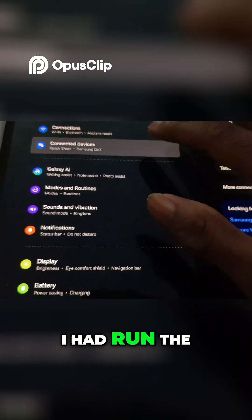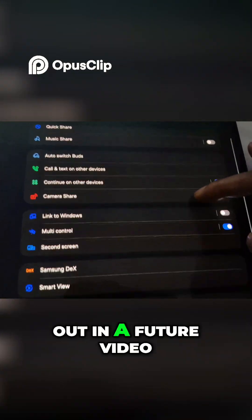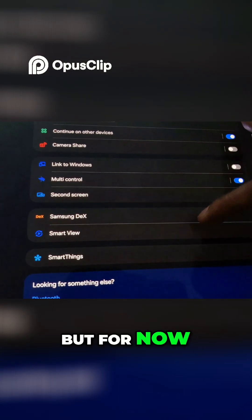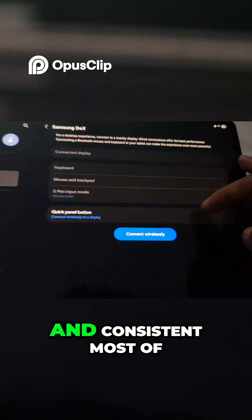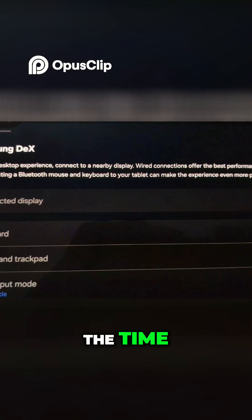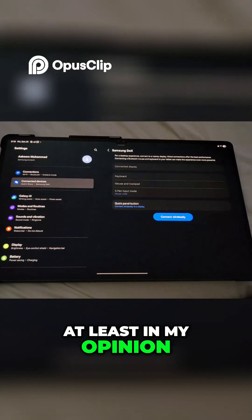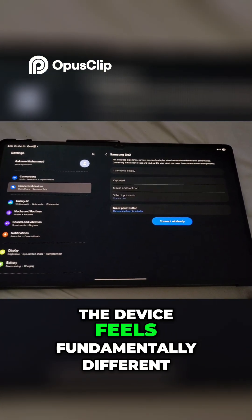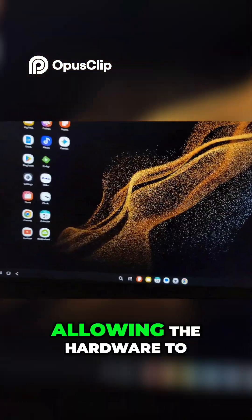I ran the same speed test as part 1, which you'll find out about in a future video, but for now I can say the performance is sharp, fast, and consistent — like never before. At least in my opinion, the device feels fundamentally different; the OS is finally allowing the hardware to perform as a flagship.